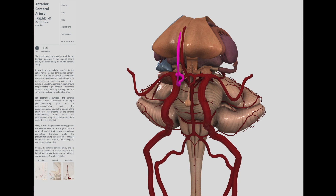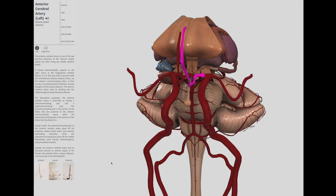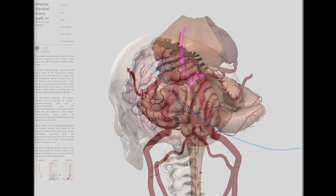The main blood supply for the postcentral gyrus is from both the anterior cerebral artery and the middle cerebral artery. However, the medial aspect of the postcentral gyrus — the leg area — is supplied by the anterior cerebral artery.